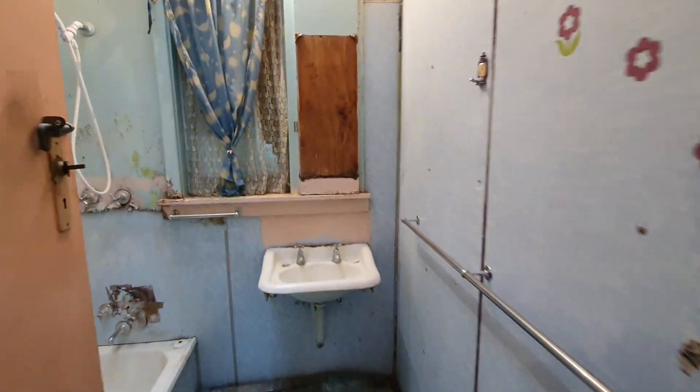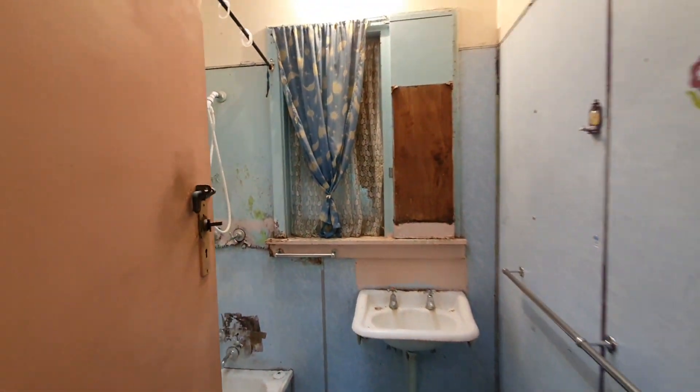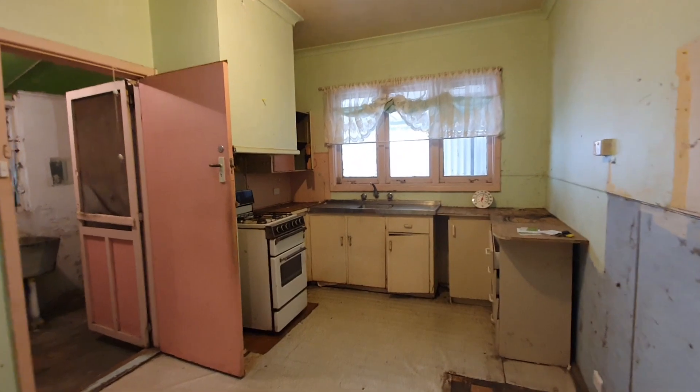The bathroom is in desperate need of an upgrade and the kitchen with free-standing gas cooktop and oven is screaming out for some love.